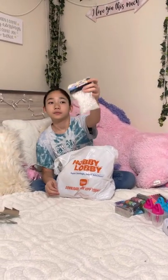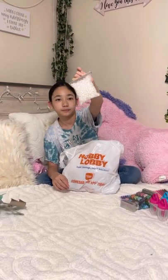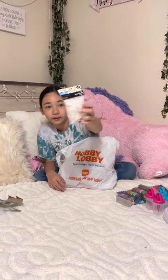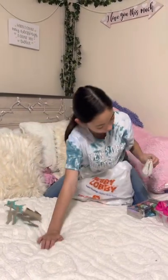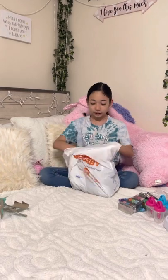Now we have these beads — two dollars. I was planning on making some bracelets and little rings with these. Really cute, I like them a lot. They're a little clear.